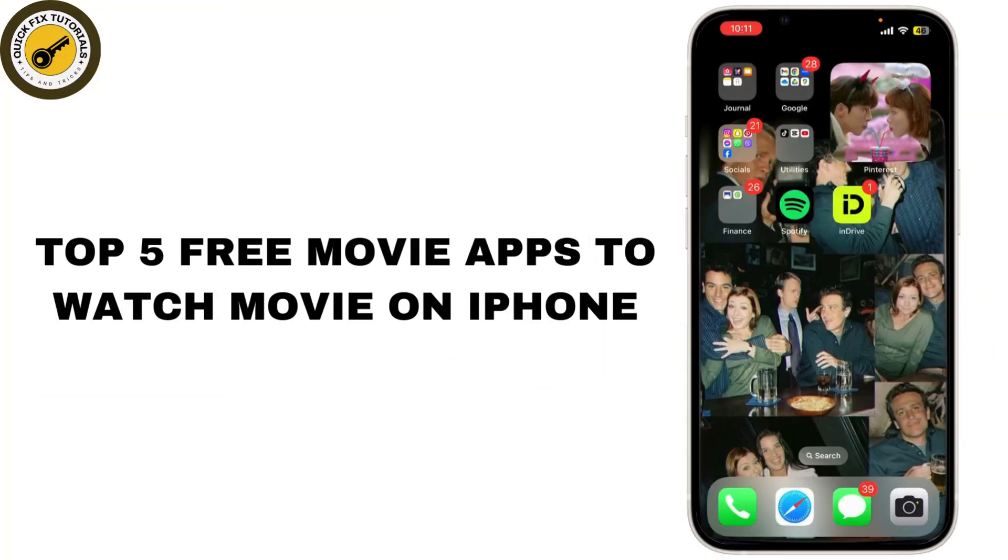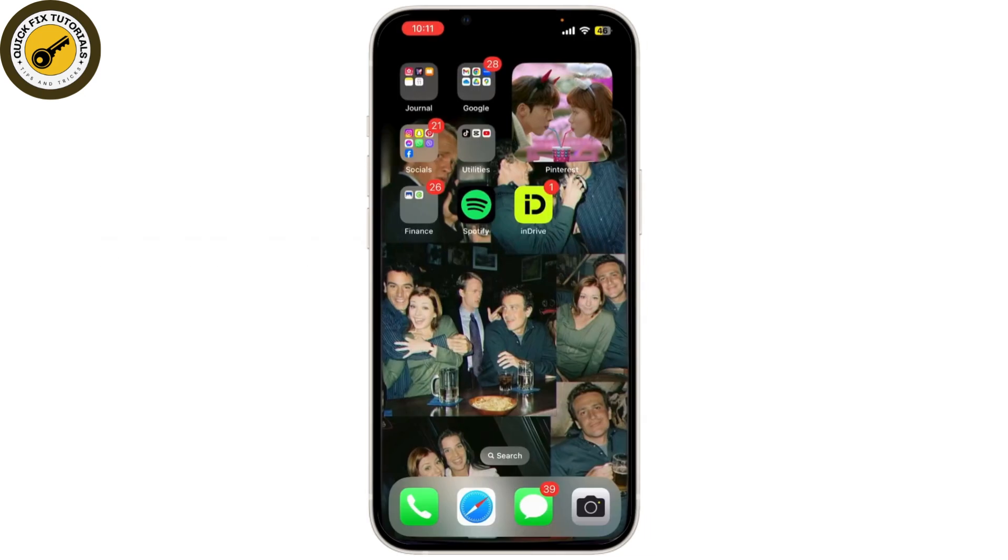If you're looking to watch movies for free on your iPhone, you're in luck. Today, I'm sharing the top 5 free movie apps that you can download right now. These apps are perfect for movie lovers who want to enjoy great films without spending a dime.